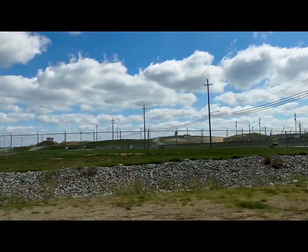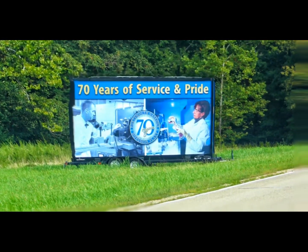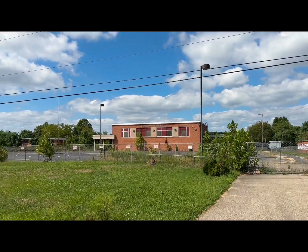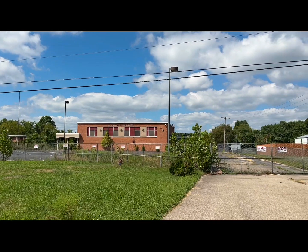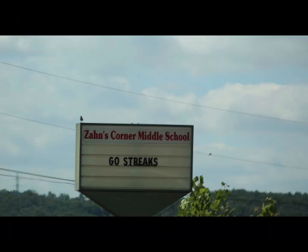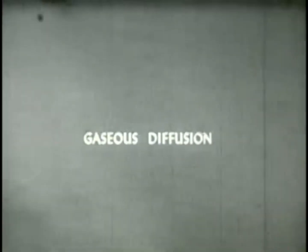In the distance is where you can see the current radioactive dump being placed on this site. This is Zahn's Corner Middle School, where in 2019 radioactive contaminants were found inside the building. The students were relocated and the building was never to be opened again.